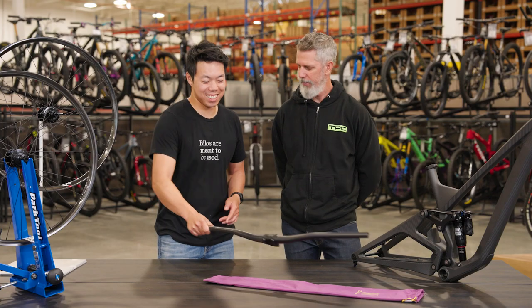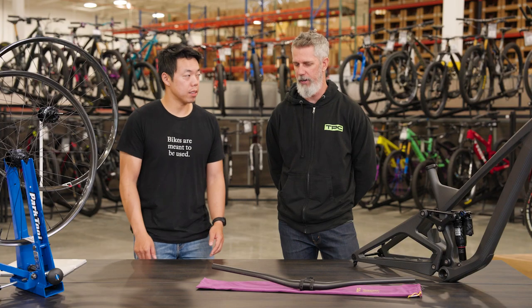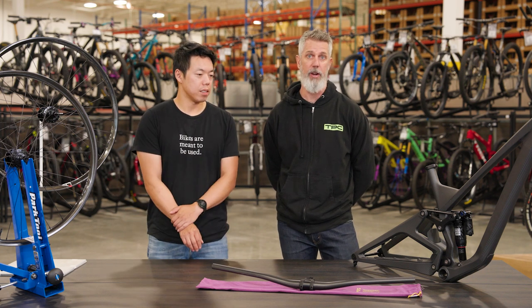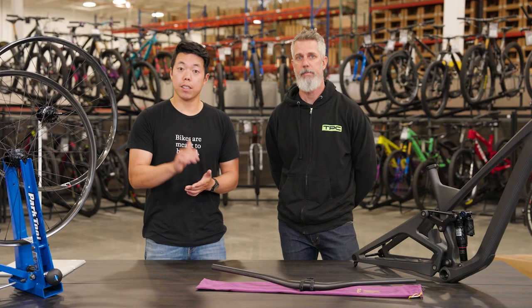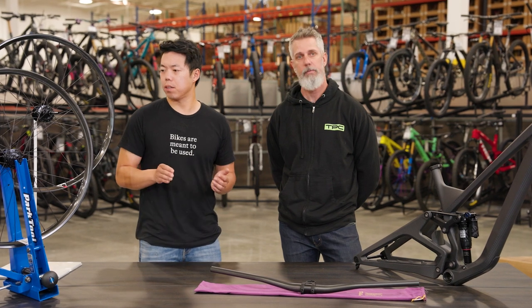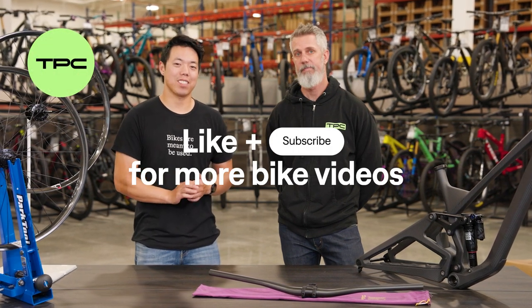You also get this fancy bag with it. We Are One is not something you're going to see on the trail often, but when you do, it's really going to catch your eye. Be sure to check out the We Are One wheels, frames, and handlebars on our website at www.tpc.bike, and let us know in the comments: what do you think of We Are One? Is Canadian-made carbon worth it? Don't forget to like and subscribe — thanks for watching, we'll see you next time.